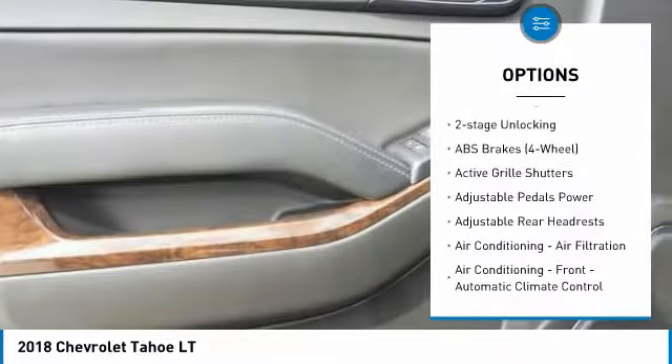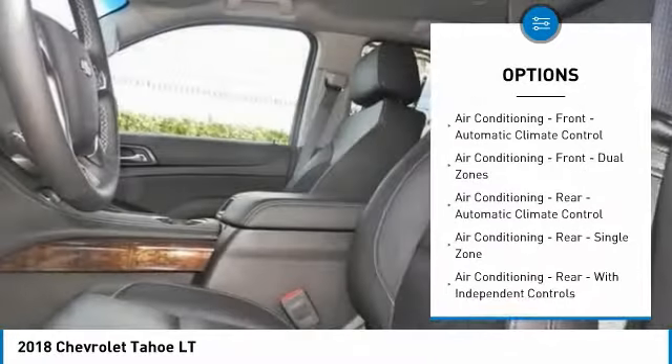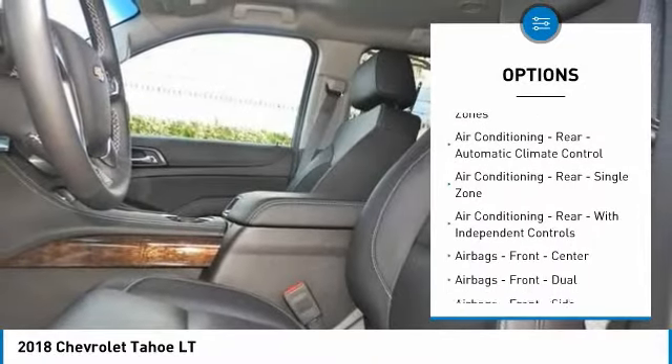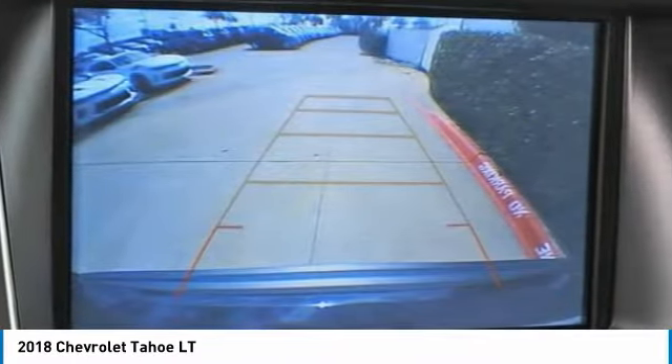Stability control, leather trim seats, remote engine start, autonomous braking, traction control, power steering, cruise control, universal garage door opener, clock, audio, internet radio, Pandora.